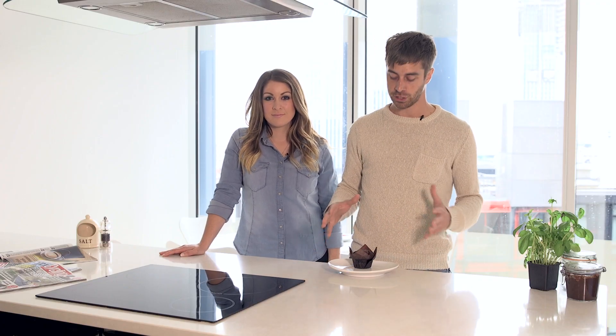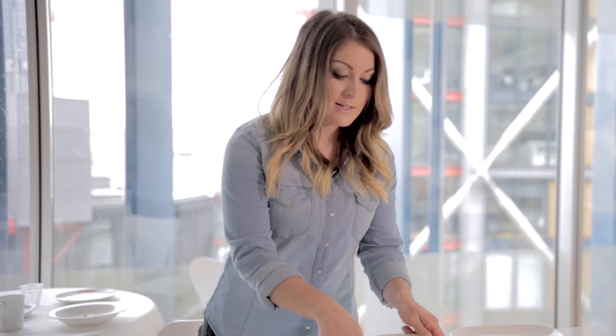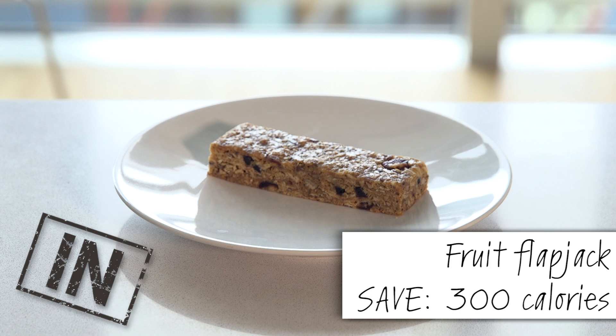We've all been there. You get to a café stop, the stomach's rumbling, and that chocolate muffin is too hard to resist. But resist you must, as it's packed full of sugar, calories and fat. A fruit flapjack, on the other hand, contains around 40 grams of slow-release carbohydrate, meaning you'll feel fuller for longer, less sluggish, and it will fuel your ride home much more efficiently.